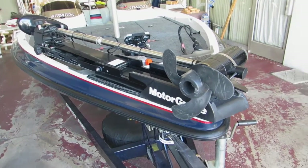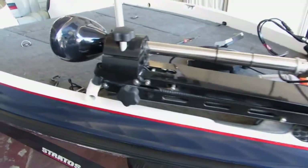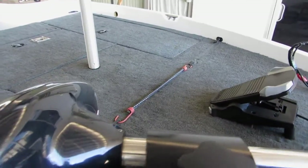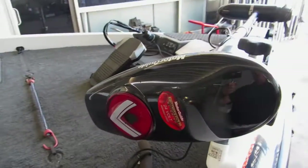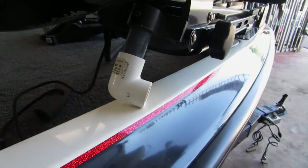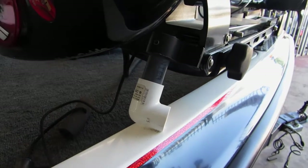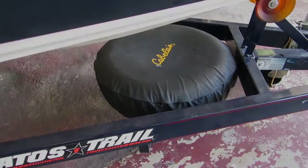The boat is in excellent condition and includes a Motor Guide trolling motor with foot control. Check the website for details. It's 24-volt digital, and it's even got this little kickstand to keep it from wearing on the gel coat.